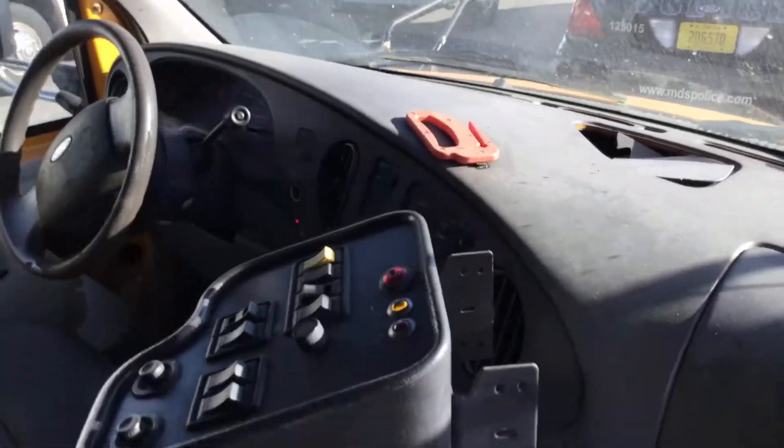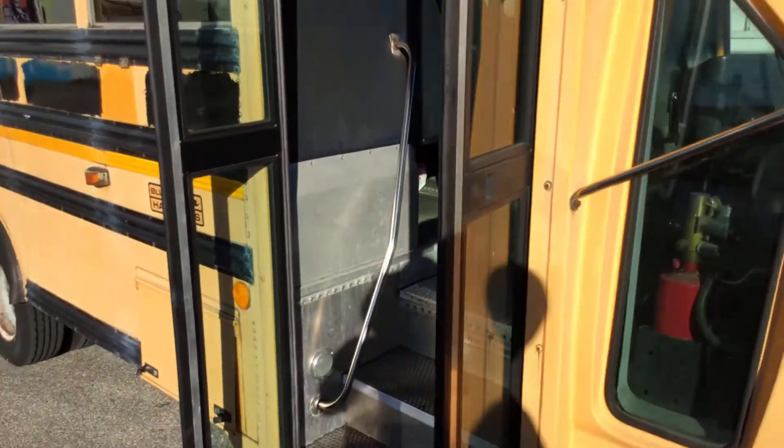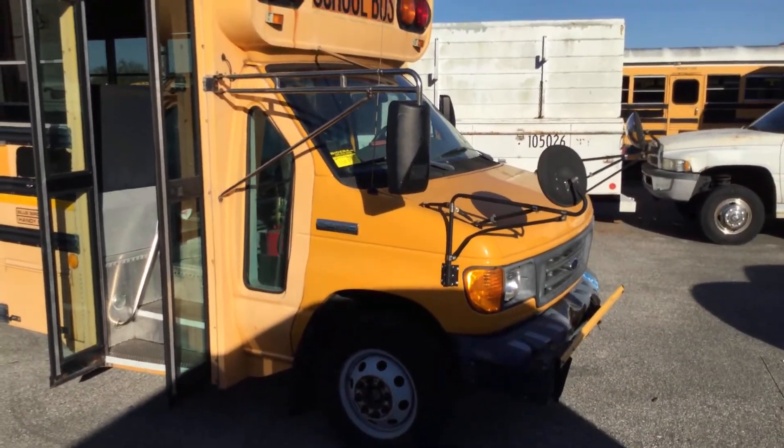It's a school bus — a Ford E450 with a 6.0 liter diesel engine and only 85,000 miles. It's lot number 108. Good luck.